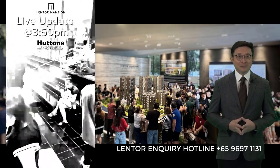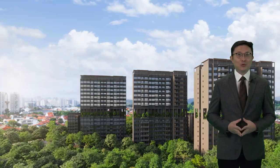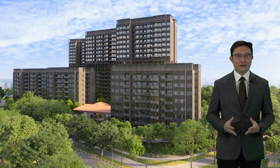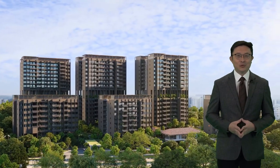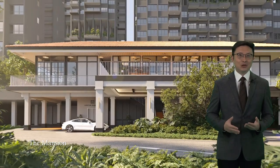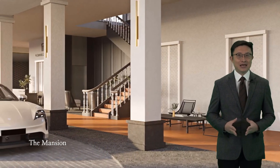Here's a quick summary of facts about Lentor Mansion. Lentor Mansion is a development with 533 units spread across three 16-storey towers and three 8-storey towers. The development is upscale and inspired by black and white bungalows, offering units ranging from two to five bedroom apartments with sizes from 527 square feet to 1,507 square feet. Unit prices start from $2,082 per square foot. It's the fifth project launch in Lentor Hills Estate.